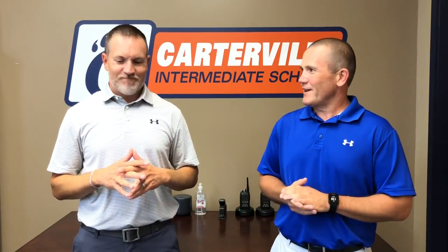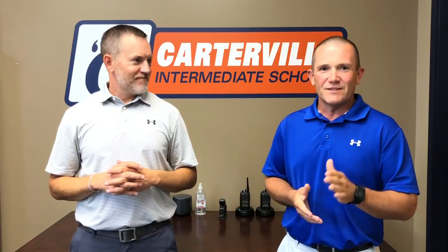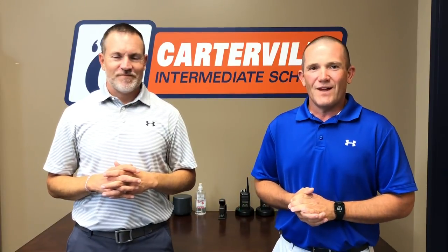I have a similar setup. I have twins, Elsie and Olin, who are going to be in this building as sixth graders this year. I also have a boy named Cap going into second grade and a kindergarten daughter named Clemmie. My wife also teaches in the district in the social studies department at Carterville High School.